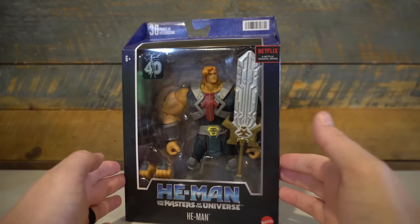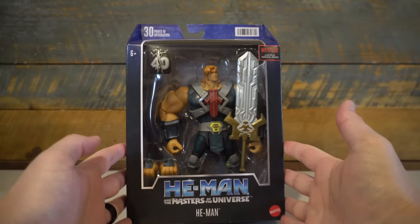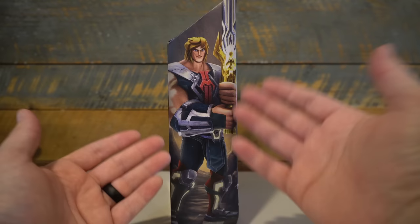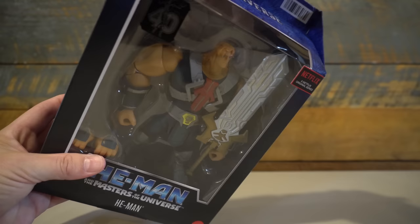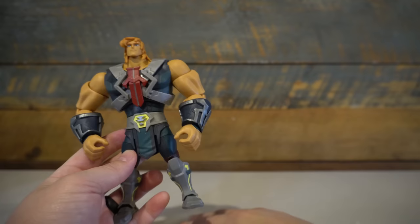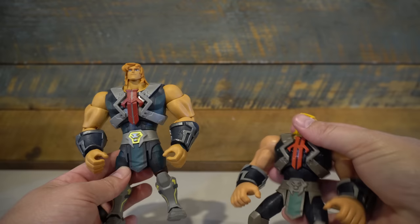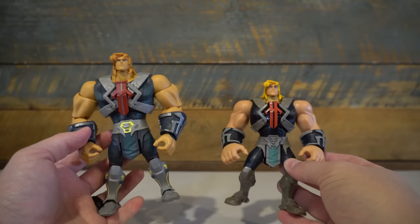Now we're going to the CGI He-Man toys. The figure is huge — in terms of plastic weight it is significantly heavier than any other Masterverse figure so far, save for the new Eternia Beastman. I'm excited to get this He-Man because I really dig the character designs of the new CGI show. I've got a few different versions of the CGI He-Man from the main retail toy line, and while they're perfectly serviceable, they're really light in the paint app department. You can just tell how much detail is left off the regular retail figures versus this Masterverse figure.